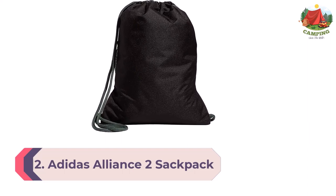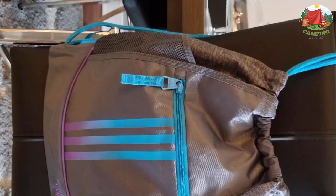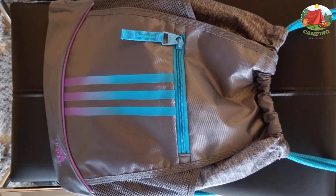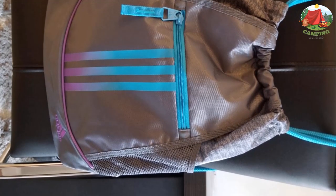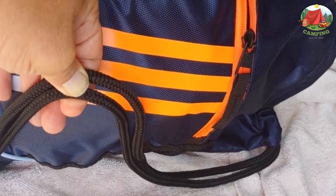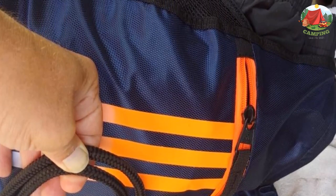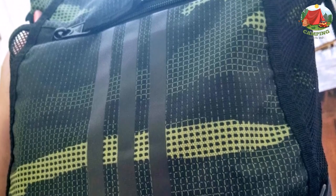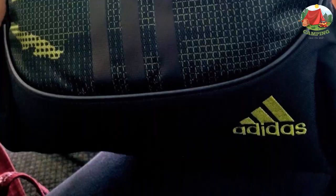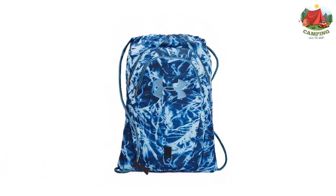Number 2: Adidas Alliance 2 Sack Pack. If you're on a budget but need a cinch bag that offers more than the bare essentials, the Adidas Alliance 2 checks that box with ease. It's one of the reviewer's personal favorites for its high degree of comfort and functionality. Its thick cord drawstrings strike a nice balance between comfortable wear and ease of closing. The exterior front panel boasts a mesh stuff pouch with a microfiber-lined zippered pocket for small electronics, and it's available in a range of colors.